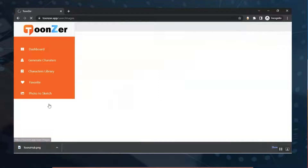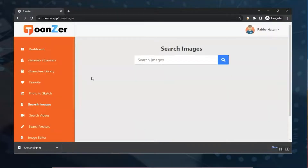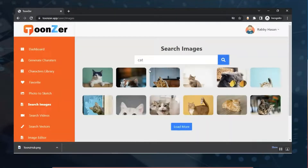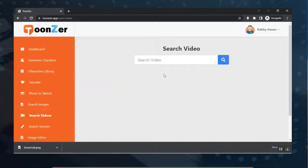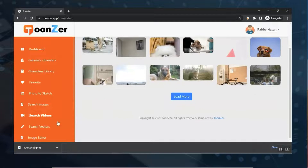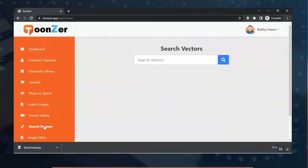From the 'Search Image' section you can search for images as shown. From the 'Search Video' section it works the same as the image search — you'll find the video you're looking for. From the 'Search Vector' section, search for the vector you need and you'll find vectors you can use in your project.